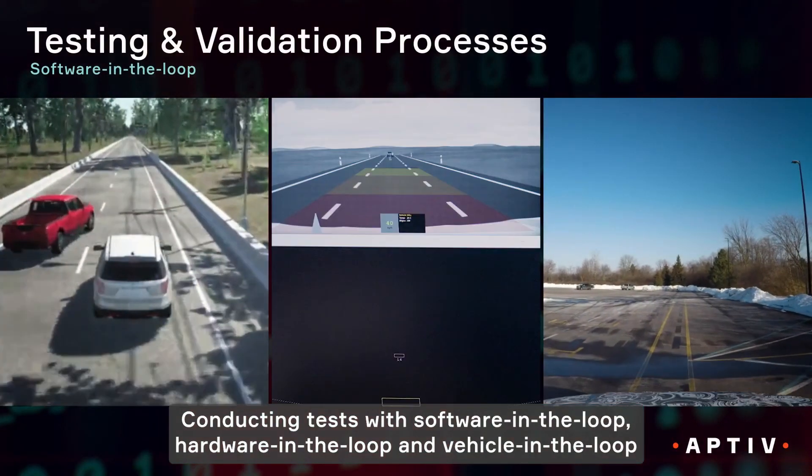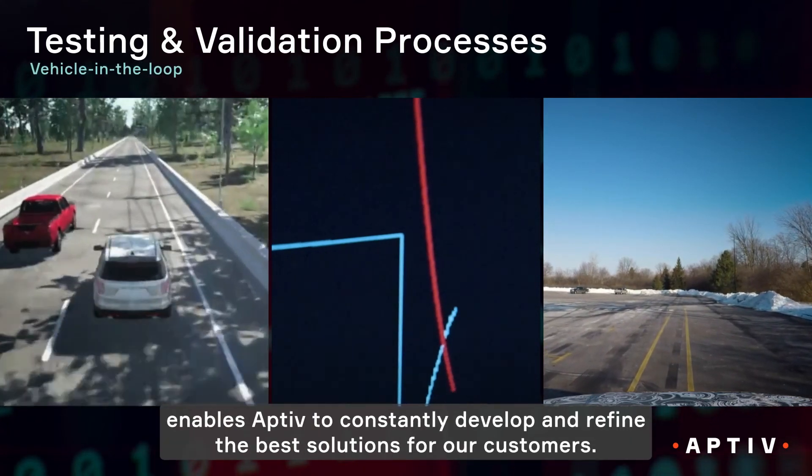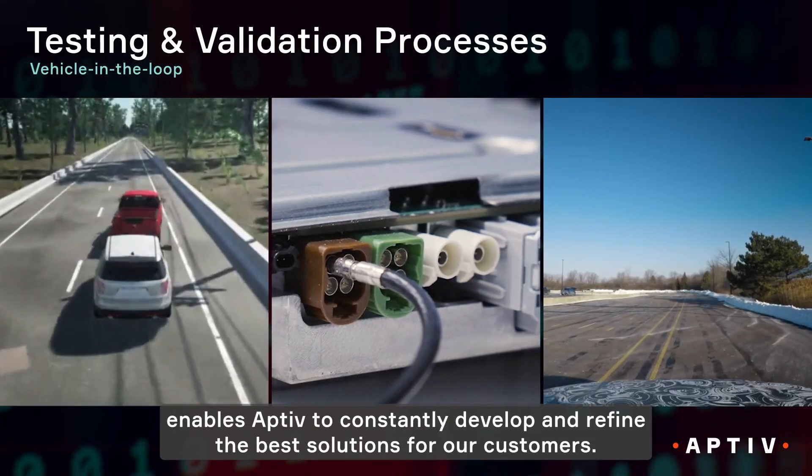Conducting tests with software-in-the-loop, hardware-in-the-loop, and vehicle-in-the-loop enables Aptiv to constantly develop and refine the best solutions for our customers.